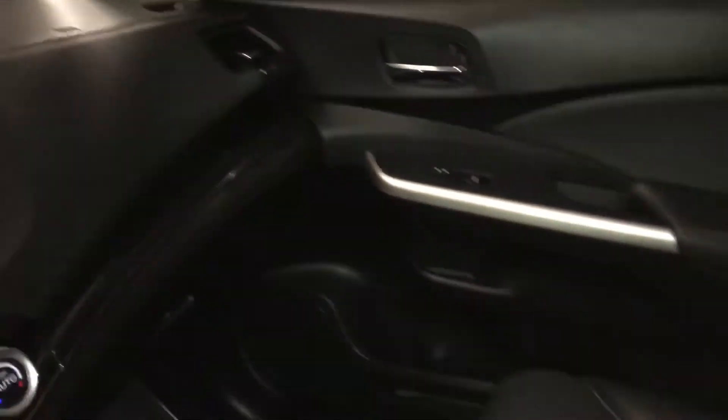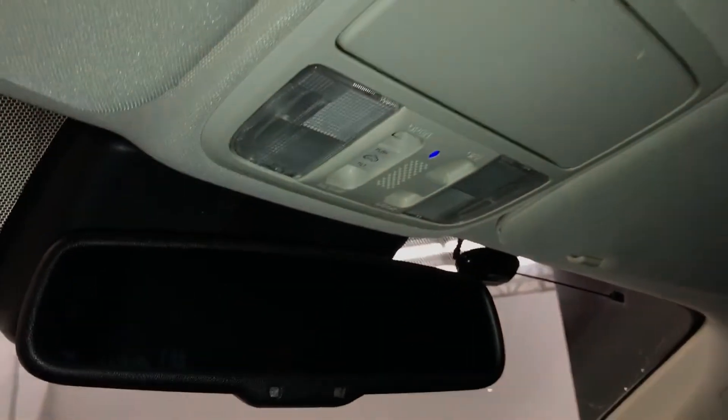Lockable glove compartment. Power tilt and sliding sunroof with a sun shade. Sunglass holder with your mirror. And an auto dimming rear view mirror.